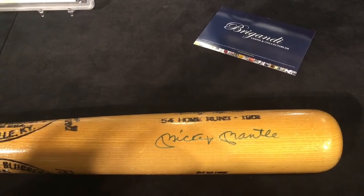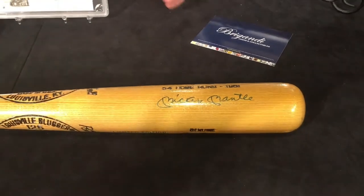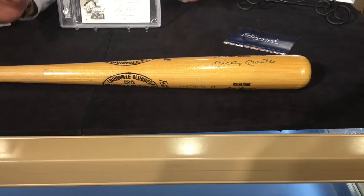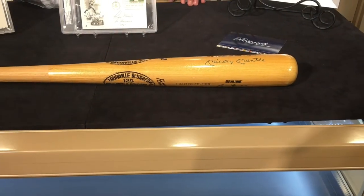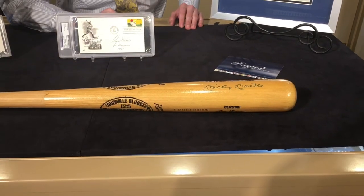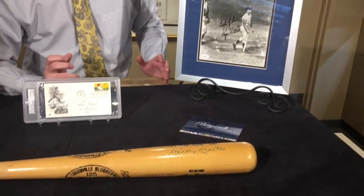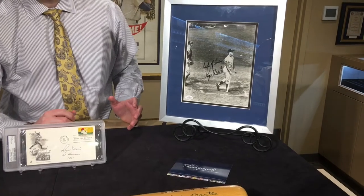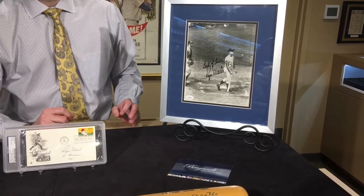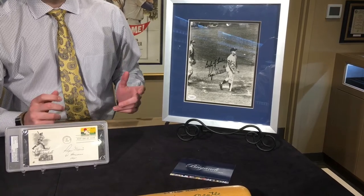The value on this bat — nice clean bat, dark signatures — is $10,000 and up easily, even at auction. These bats are really in high demand. Everybody loves Mantle-Maris, it's part of baseball history. Even though Roger Maris is never a Hall of Famer, he's probably the most expensive autograph we carry and the player we see the most who's not a Hall of Famer.